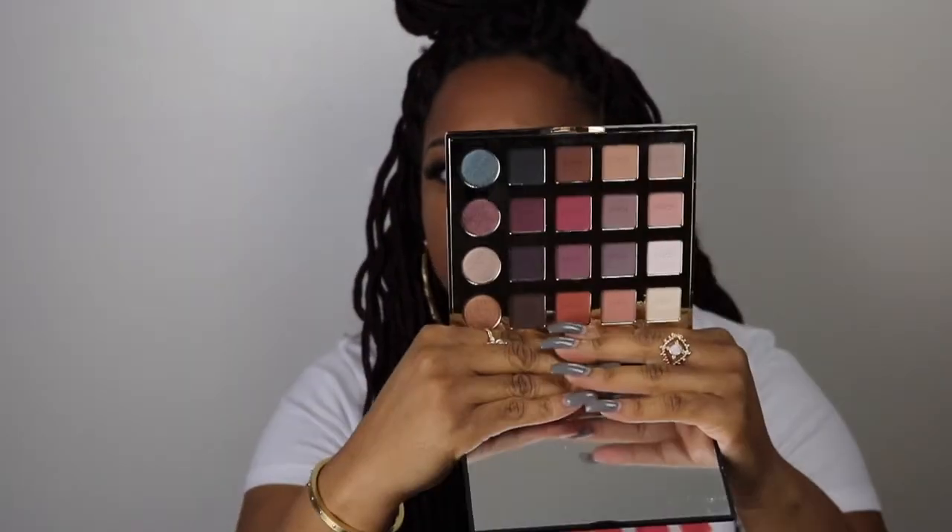The final item is the Tarte Tarteist Pro Palette. I've never had a Tarte item before, so on my 20% discount spree I picked this up. I thought the colors were very usable and looked really nice, and the palette smells really good. It's been out for a while but I was drawn to the colors and figured this was a good palette to try something from Tarte for the first time.